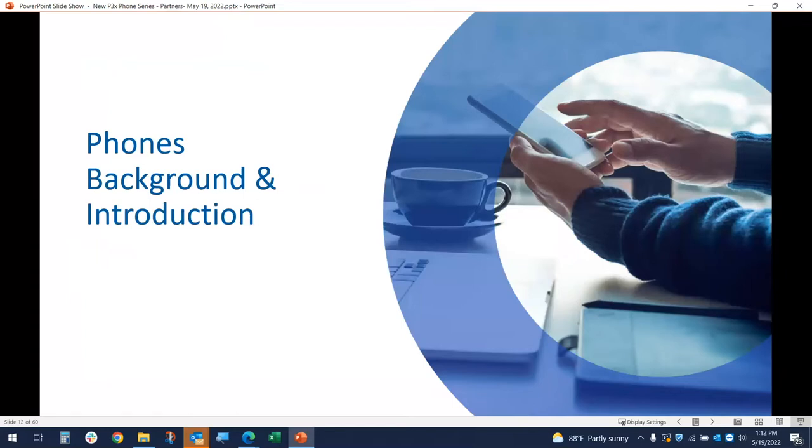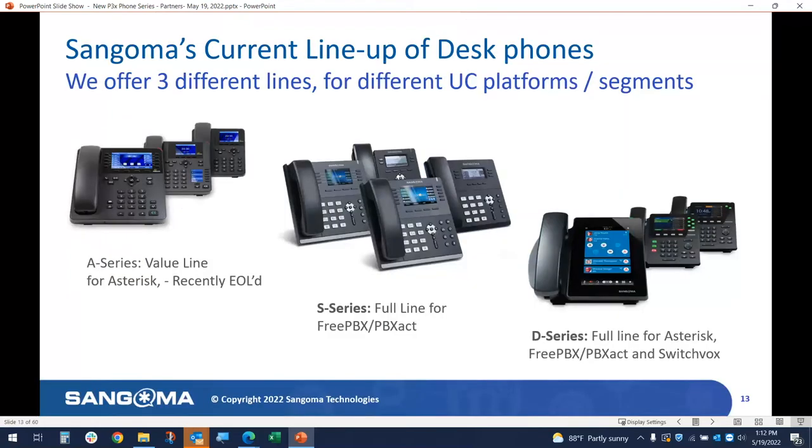Let's get into something you're really here for — phones. Let's back up a little bit and do a quick refresher. Today we actually are providing three different families of phones. The A-Series, as noted, is EOL as of the first of the year. There's still a lot of customers who have them and they were good phones, but it's time to move on to bigger and better technology. The other existing phone is the S-Series, which is primarily designed for FreePBX, PBXAC, and open-source type products. And then you have the even more popular D-Series phones.